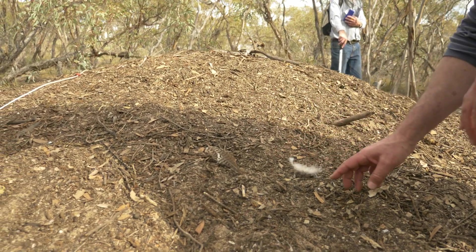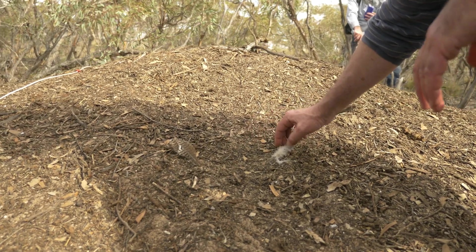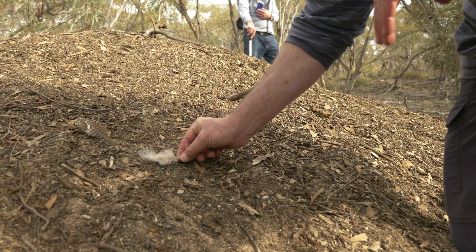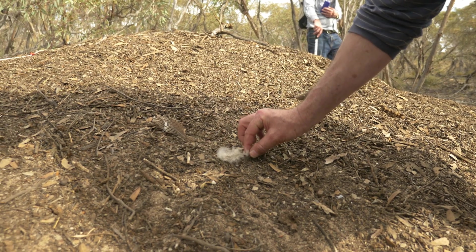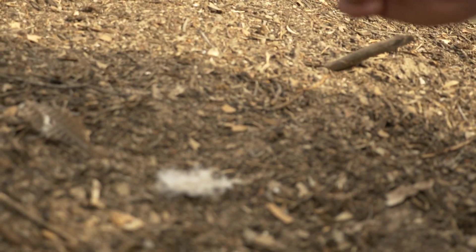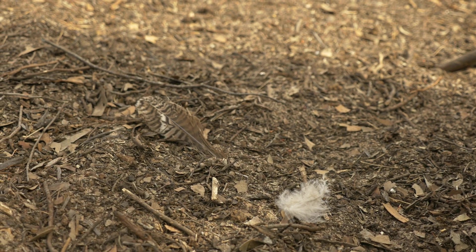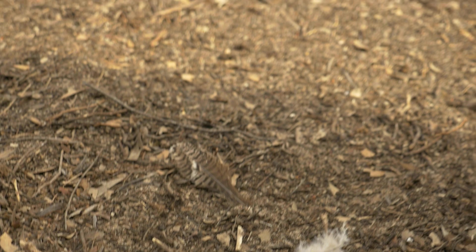We're very interested in collecting Malleefowl feathers. The genetic material is in the shaft at the very base of the feather, and that can tell us quite a lot about the birds. Wherever we see feathers, we collect them. We're very careful not to touch that end of the feather, because that is the end that has all the genetic material — we don't want to confuse our genetic material with the birds' genetic material. We hold them at the tip end and pop them in a bag, and we store them for the geneticists when we've got a lot of them.